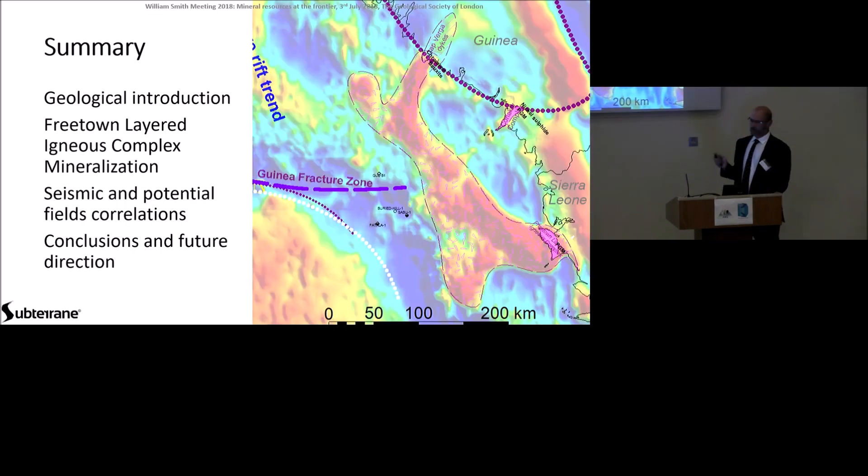So first of all, I'm going to give you a very brief geological introduction to the area. Then we will look at some of the research on the mineralisation onshore in Freetown, and then we will go to the seismic and potential fields correlations to see what that can tell us, and then some conclusions and potentially some future direction — how we need technology to evolve to start mining effectively offshore. And we already have some of those answers provided today.